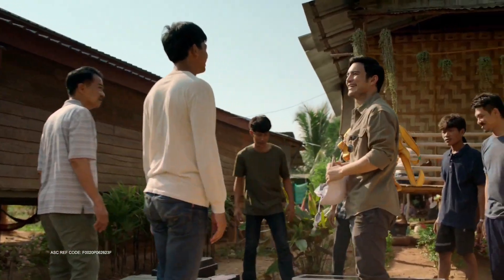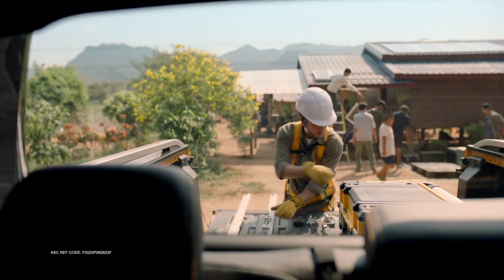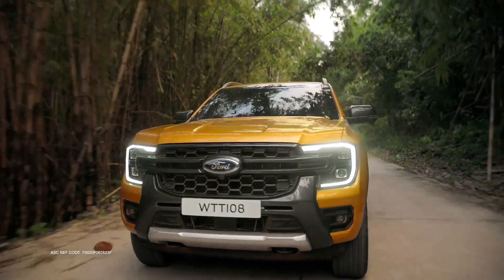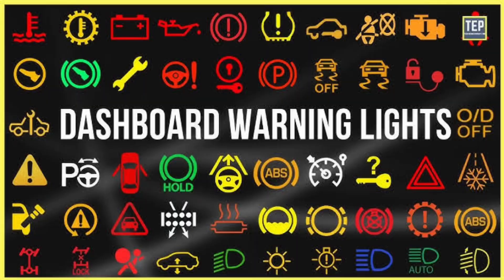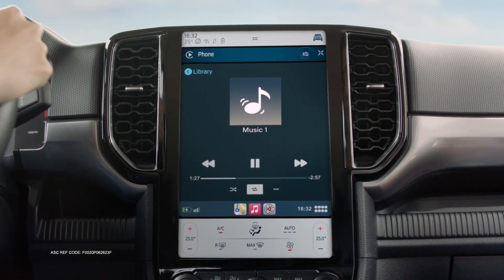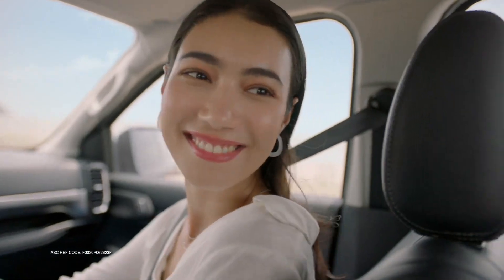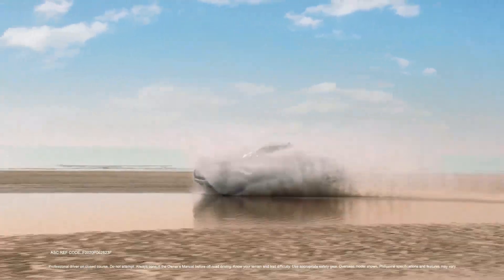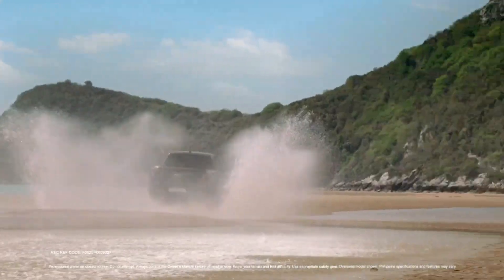The powertrain of a vehicle encompasses crucial components such as the engine, transmission, transfer case, and drivetrain. If you notice the powertrain warning light illuminating on the dashboard of your Ford Ranger, it may indicate a problem with one of these elements, particularly if accompanied by a decrease in power and speed. However, the warning light could also be triggered by a less severe issue, such as overloading the truck, causing it to struggle under the weight.